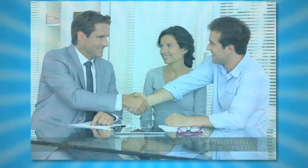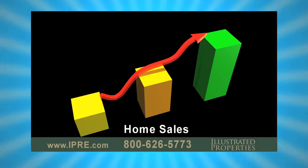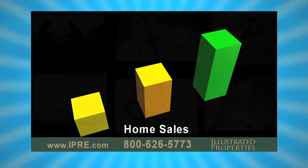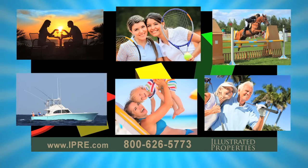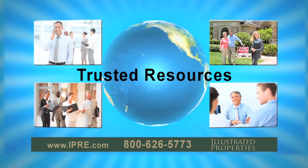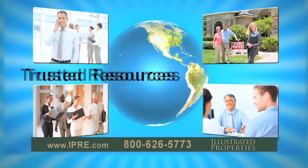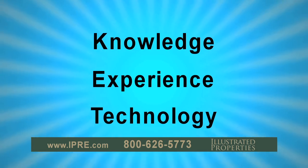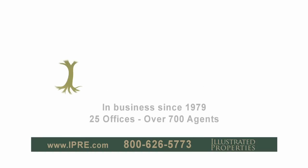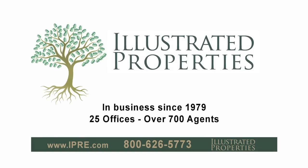Choosing the right real estate agency and realtor makes a dramatic difference in the outcome of your transaction and overall experience. So before you make your decision, make sure your realtor has a solid understanding of the local market, lifestyles, and opportunities, as well as strong connections and trusted resources. Knowledge, experience, cutting-edge technology — this is our culture, this is our promise. Illustrated Properties Real Estate. Our roots run deep.